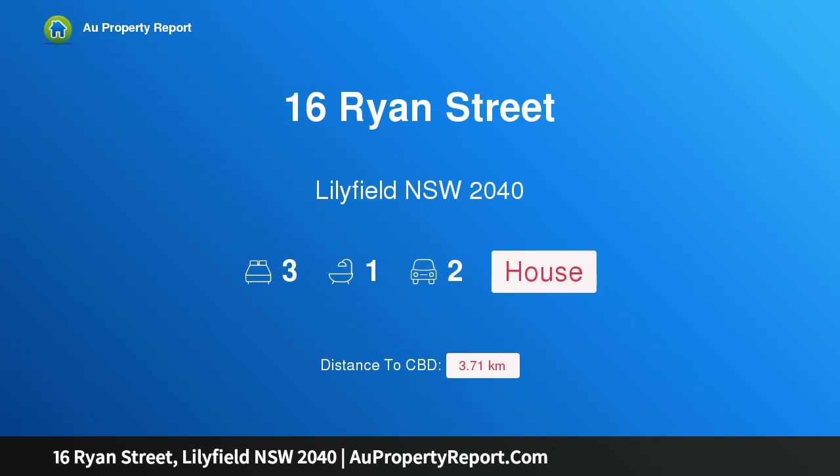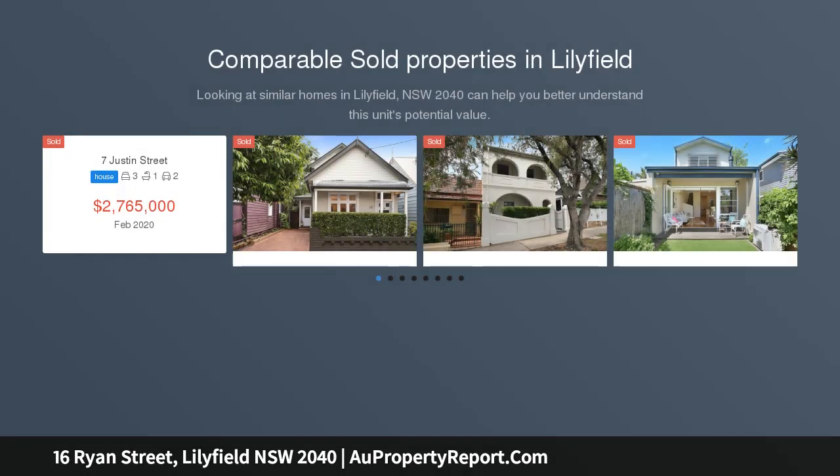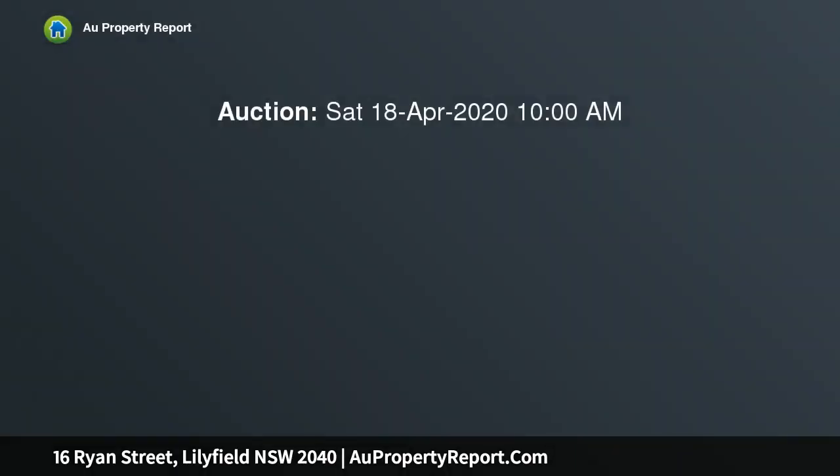Hi, I am glad to introduce property 16 Ryan Street, Rozelle, New South Wales 2040, available for private inspection. Call 0417 747 744. Enjoying unbeatable convenience, this enduring semi-detached Victorian home is located close to acres of waterfront parklands at Callan Park and the Bay Run, Orange Grove Primary School, and the marvellous Orange Grove Organic Market each Saturday.